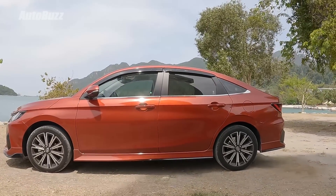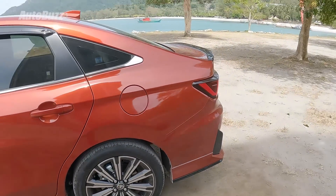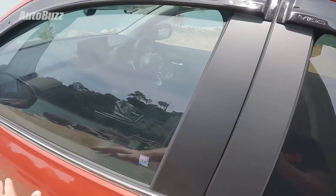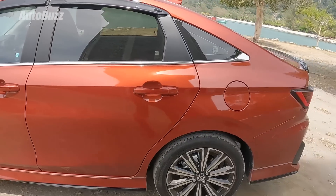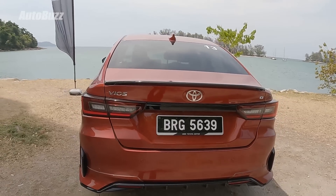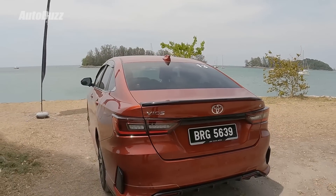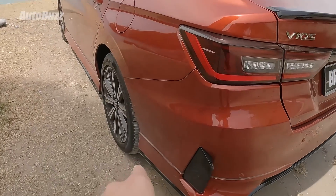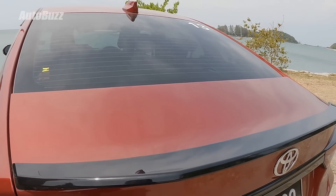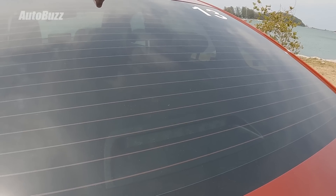Looking at the Vios from the side, you'll notice the fastback profile. At the rear you get disc brakes and a torsion beam suspension. One way to differentiate the E and G variants is that the G gets chrome window trim, while the E has black trim. At the rear is a horizontal LED tail light design. There's a black trim between the tail lights, and the aero kit extends to the back with rear skirts. There's also a trunk lid spoiler and a third brake light with a clear cover for a clean rear windscreen look.